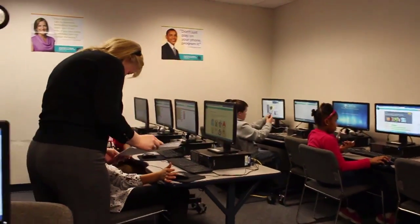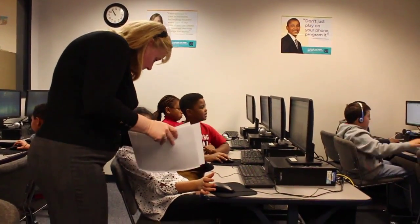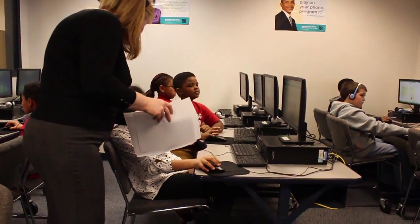The kids have a really good time, and when we say we're going to log into Hour of Code today, they get really amped up about it — so it's one of the projects we really love.